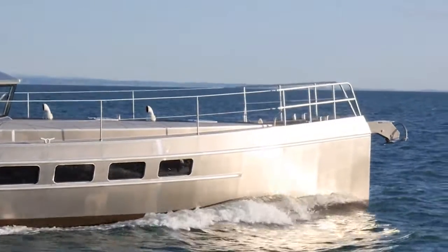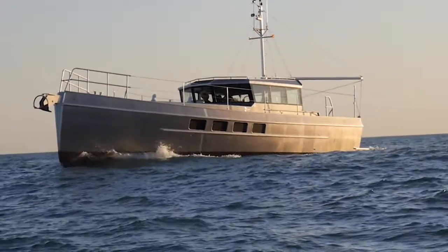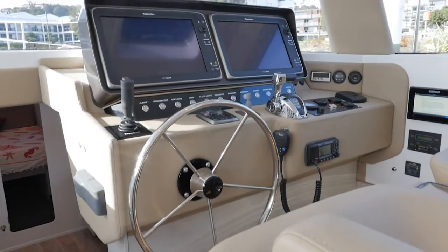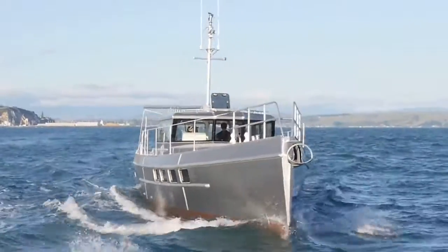What's unique about the LRC's performance in terms of economy is that it exceeds its waterline length ratio. It goes up to 11 and a half knots with just 75 horsepower, and that's staggering for a vessel this size.